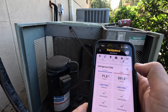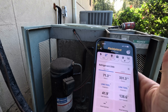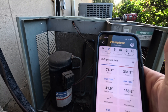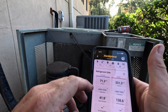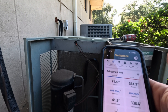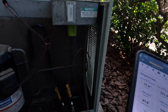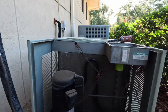Oh yeah, look at that head pressure. I mean, there's plenty of juice in there, but that's actually really low considering it's 84 degrees in there right now. And obviously that pressure reading is really high for R22. It's R22, so.